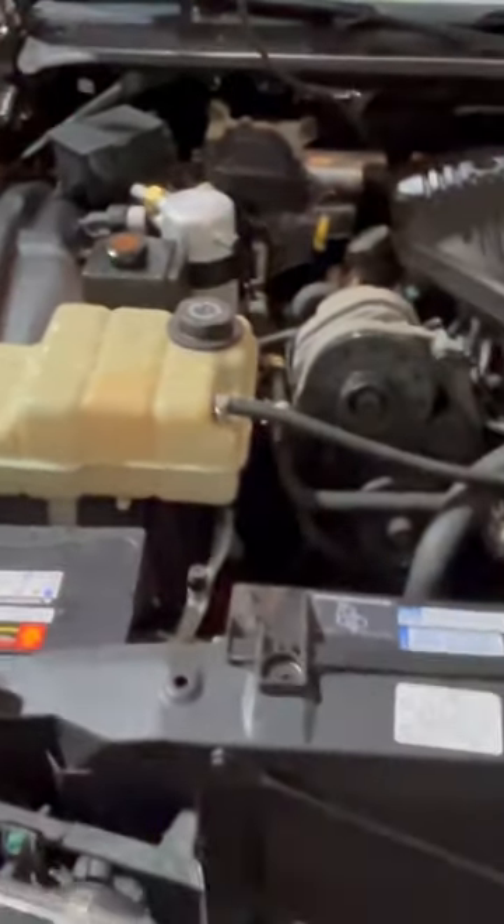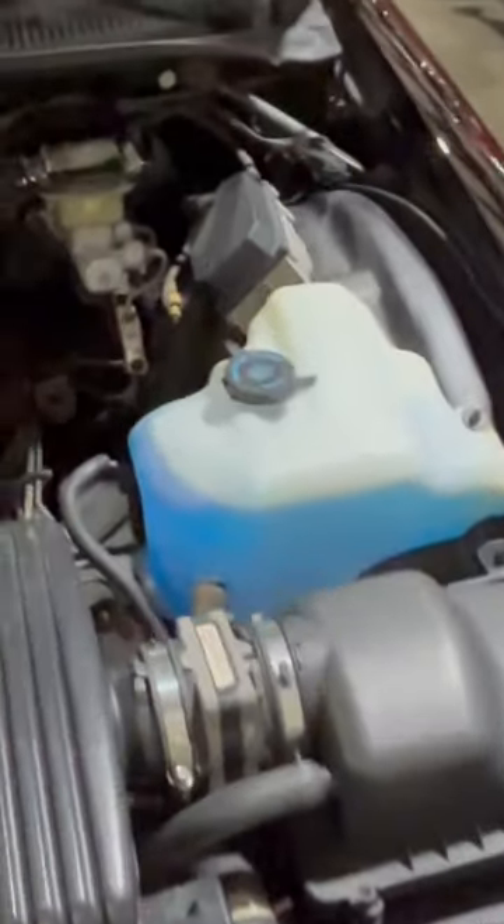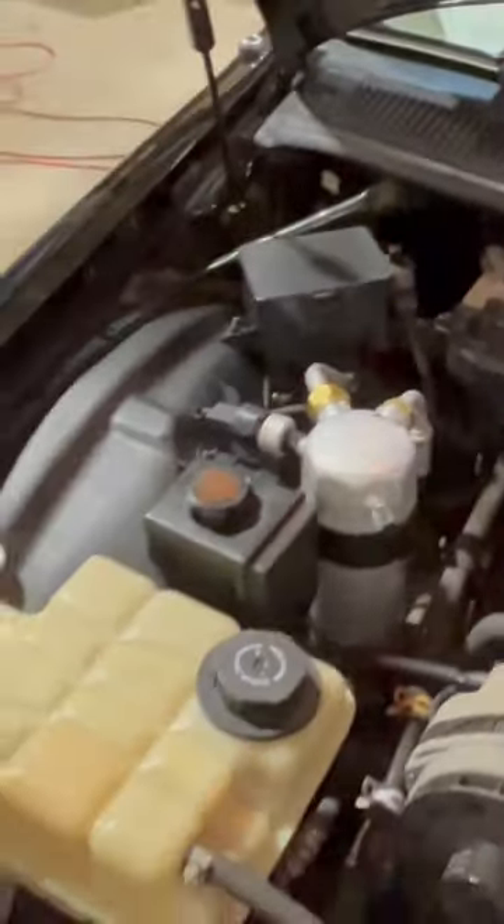She got the LT1350 backed by a 4-speed automatic. Power brakes, power steering, AC. This is a perfect daily driver, guys. And we do have a 96 Impala that's still available.